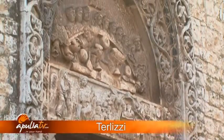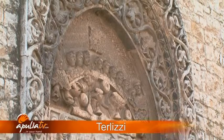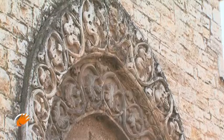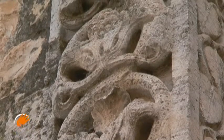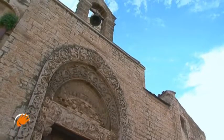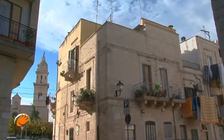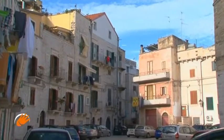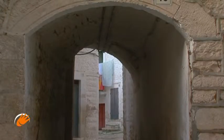We cannot fail to admire the magnificent and complex portal dedicated to Anceramo from Trani, dating from the 13th century. Along the pathways that radiate continuously, more new spectacular panoramic corners are revealed.